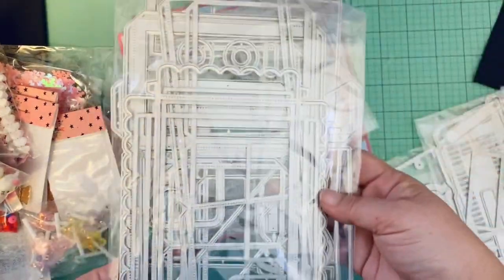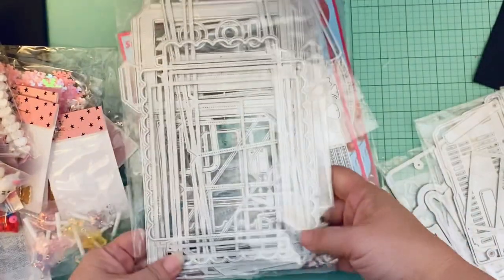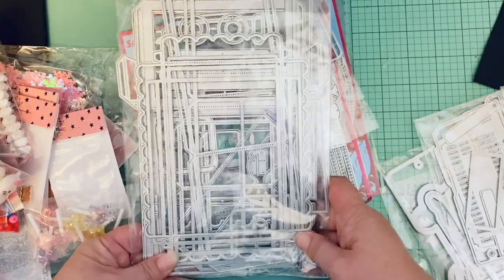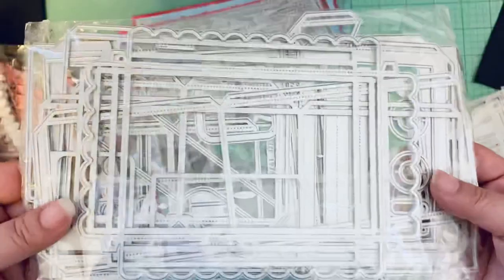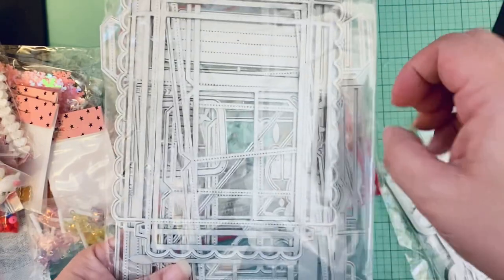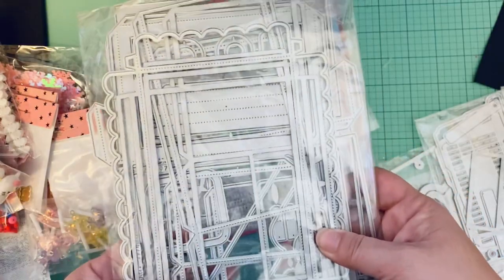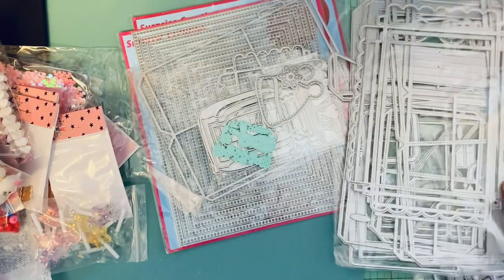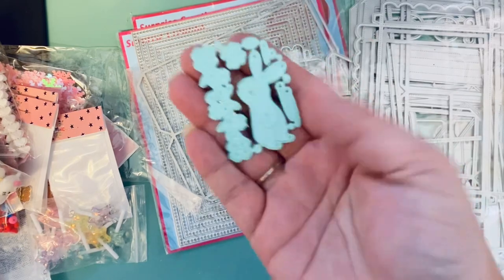This is a pre-order for the crane machine — you have to pre-order it because they only make it if you pre-order. As you can see, it's a lot of pieces, but I think it's going to be pretty epic once you put it together. It's a 3D version of the claw machine, and it's going to be a big challenge. I'll probably have to wait until after all my swaps are done to figure out how to put it together, but I'm super excited about it.